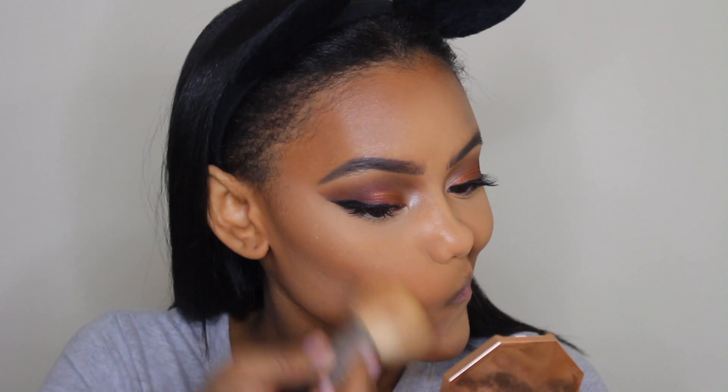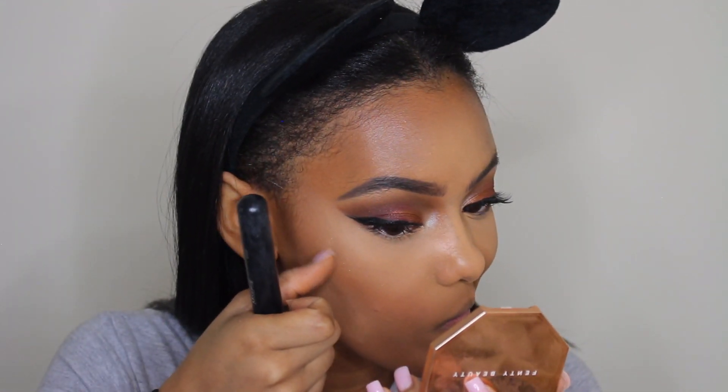Now we're going to take a big fluffy powder brush and take a little bit of this bronzer — this is the Caramel Cutie by Fenty Beauty — and I'm literally just tapping it in like that.